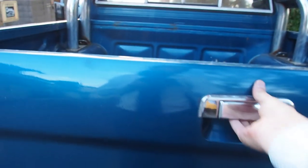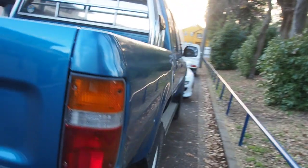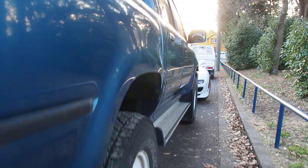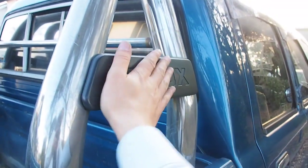Let's see if we can open the tailgate — I can't open it, it feels like it's locked. Toyota Hilux — Shizuoka Toyota. Shizuoka is a fantastic area, it's where Mount Fuji is. This truck has probably driven on Mount Fuji — that's kind of cool if you think about it. I do very much like this original bar. There are some scratches here, some scratches around here, and some fade.